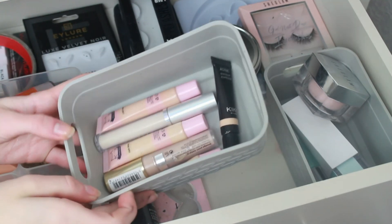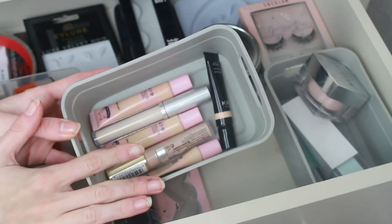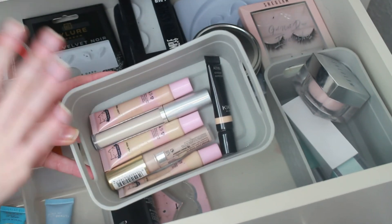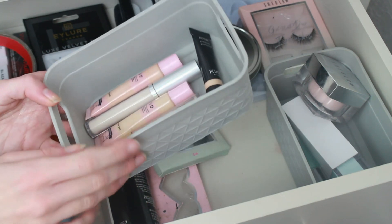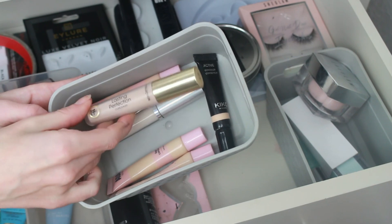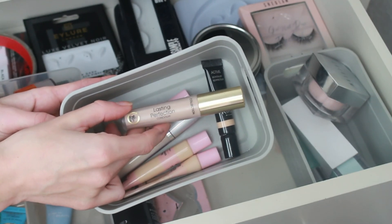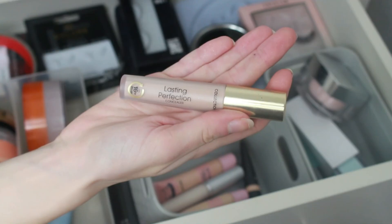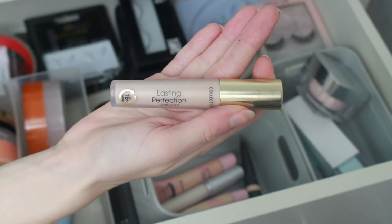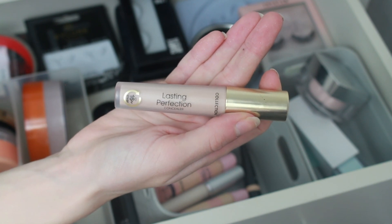Concealers, here we go. I do have some in a project pan - my project pan items are not in my drawers, they are stored elsewhere. This has not had any love from me. This is the Collection Lasting Perfection concealer. This has been really neglected, it's not had any love from me. So I'm going to put this on my face.